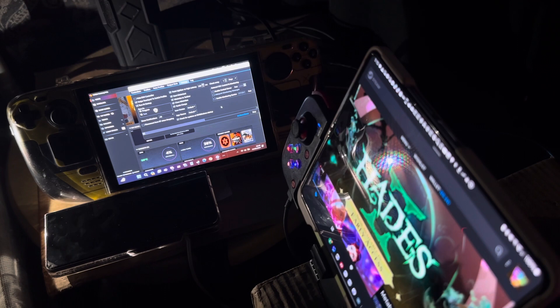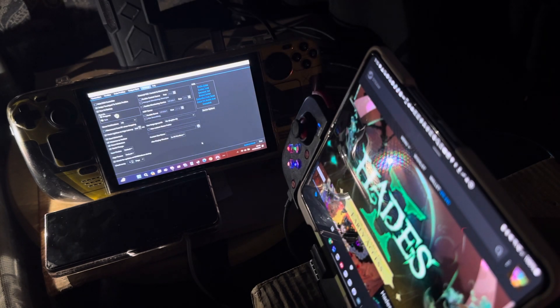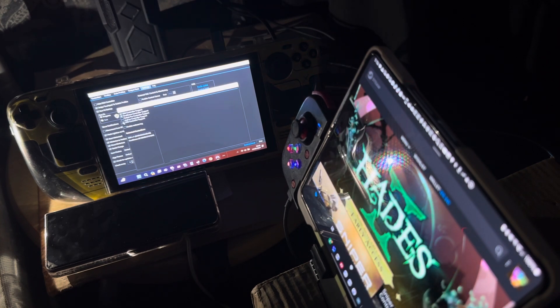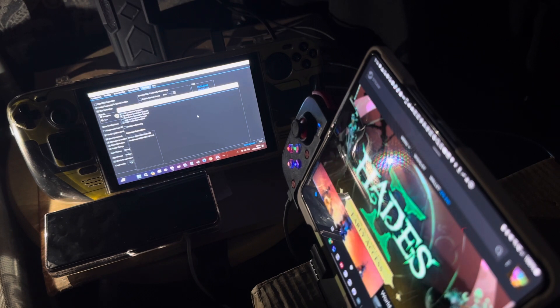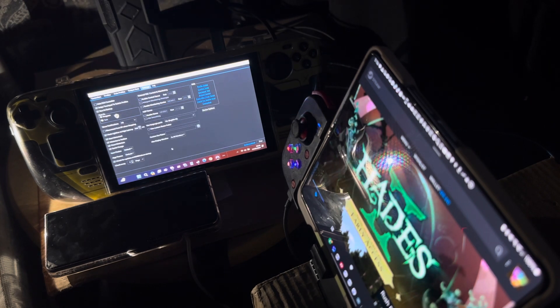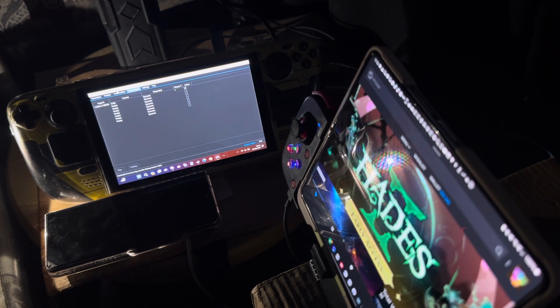This is DS4 Windows. It has DS3 controller support, joycon, Switch Pro, DualSense, and DS4 controller support. I've taken off joycon and Switch Pro because I don't have those. DS3 I think is similar to DualSense.